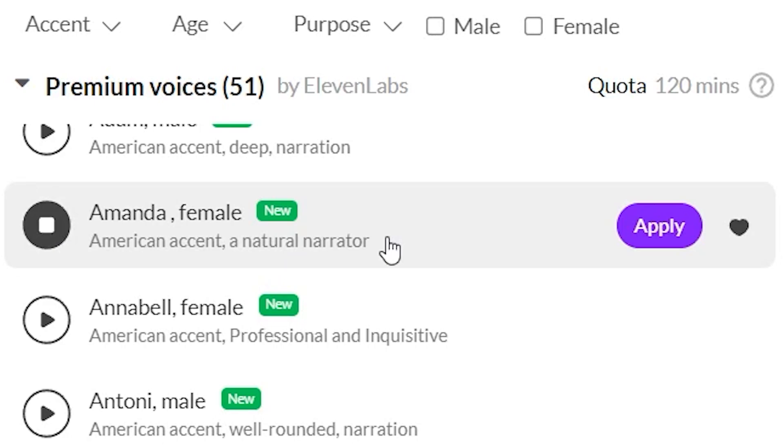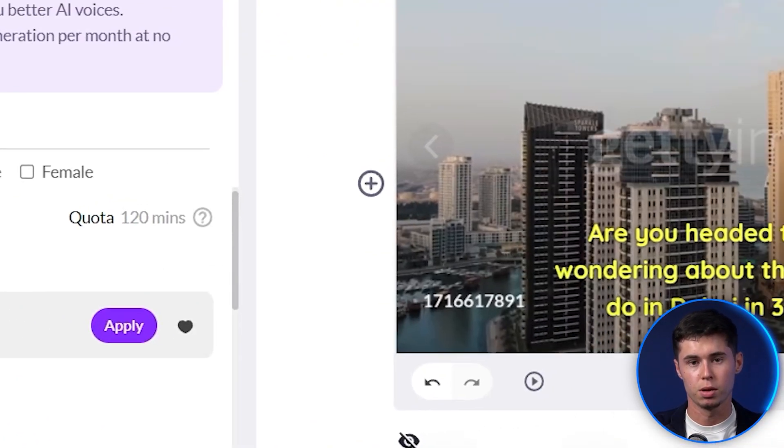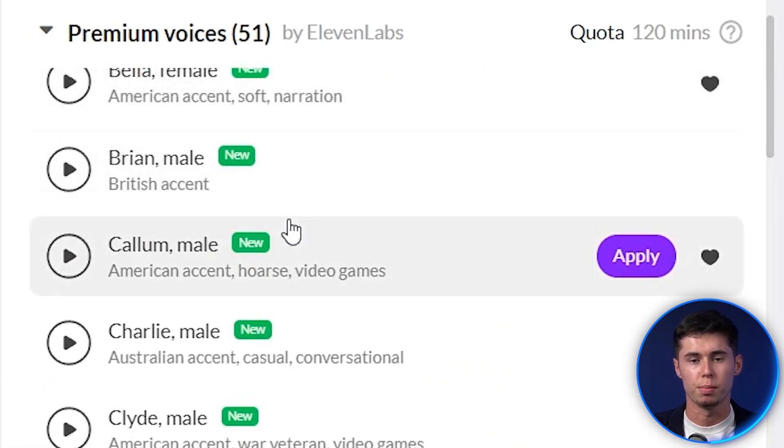"Sometimes it is better to lose and do the right thing than to win and do the wrong thing." That one, in my opinion, is perfect. It has a very natural and very calm voice, which makes it perfect for these kind of videos where you're just reading out a script. There are so many more — let's show you two more of my favorites, and then I'll show you how to find the best voiceover depending on what you're looking for.